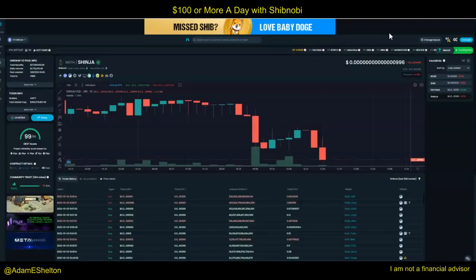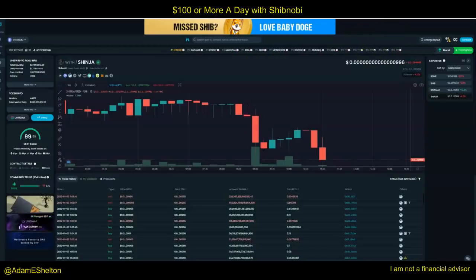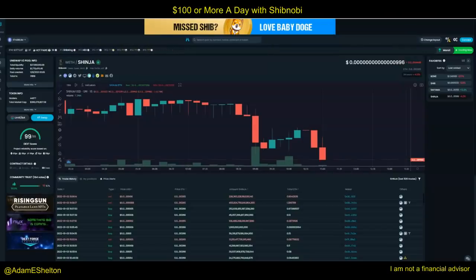Eventually the price will go up in my opinion. This is how I'm tracking and getting about $100 a day right now. This will change — as this price goes up, this is going to be $200, $300, $400 a day in my opinion. Why? Because the staking is going higher — 13 quadrillion. This is going higher and higher every single day. I'm being really strategic and seeing opportunity.